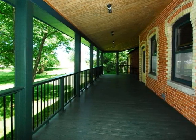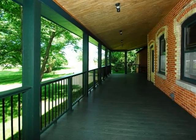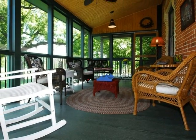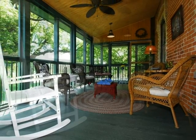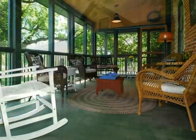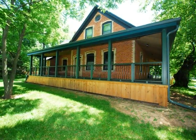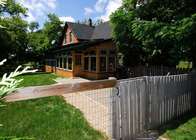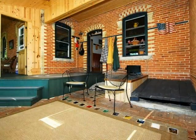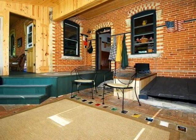The porch wraps around the house and leads into a screened area overlooking the backyard. There's a beautiful and unique enclosed sunroom with colored glass and brick flooring.